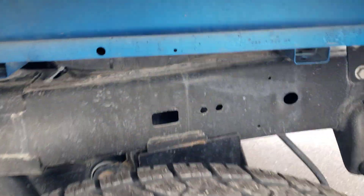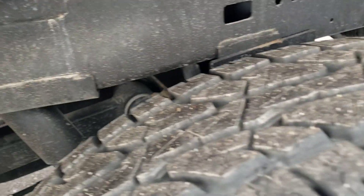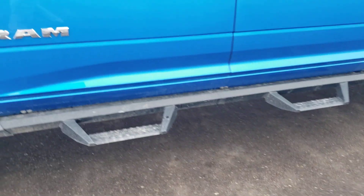Tires are all brand new — we probably put them on. It does have overloads. It's got these nice steps to get in and out. Wheels are all in great shape — not curved, not bent, not scratched.